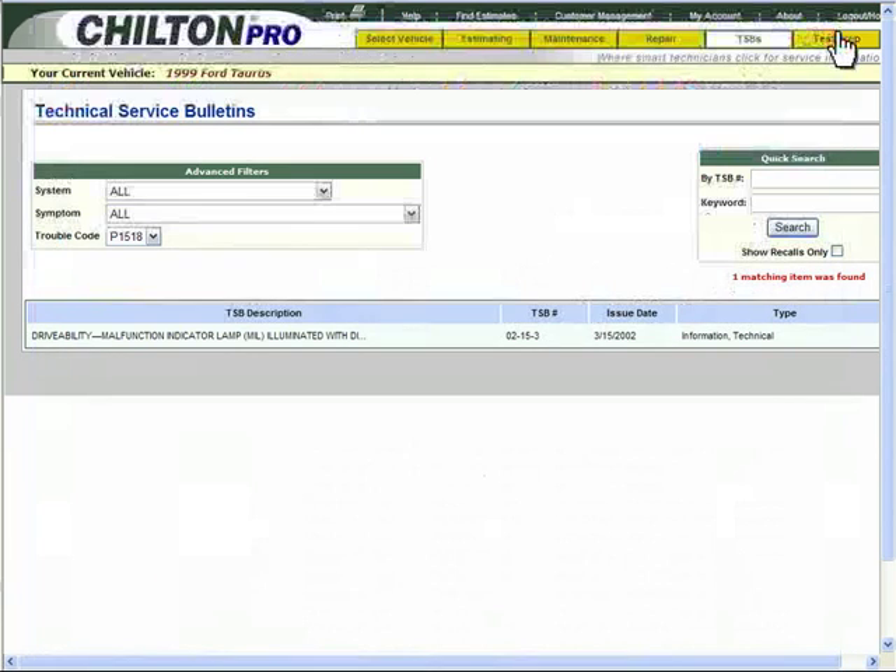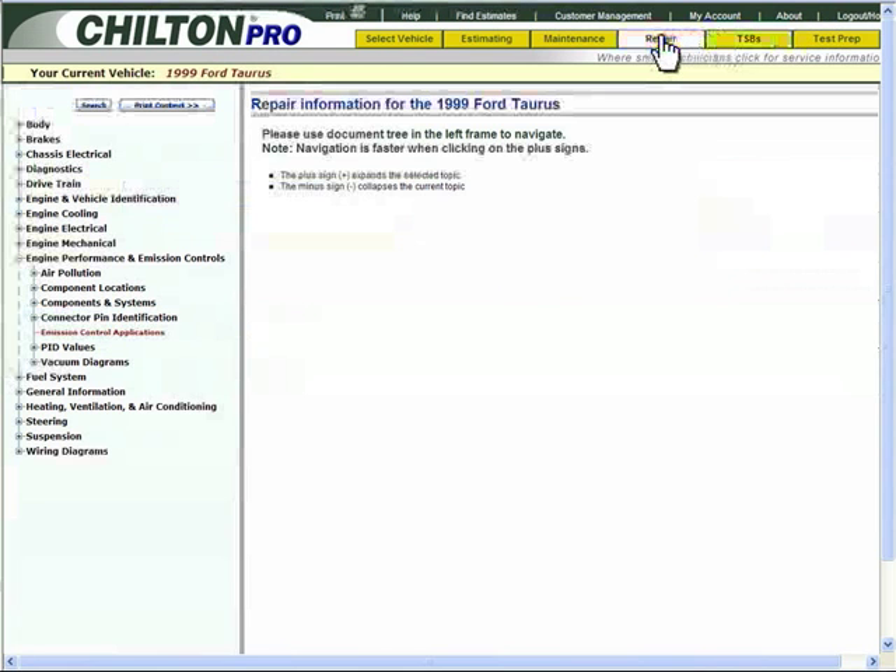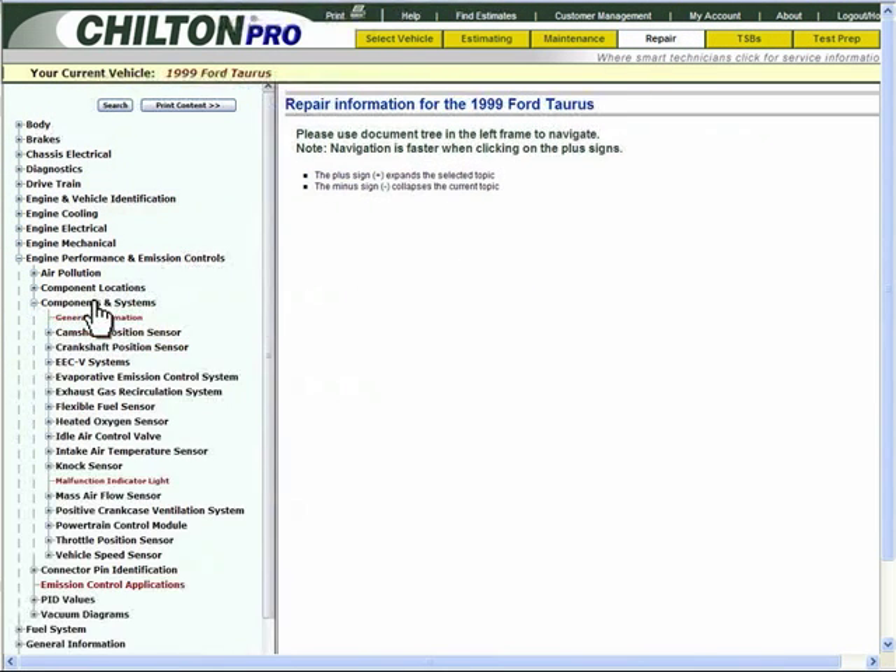To get more information on how the PCM affects the engine and to determine the best way to calibrate it, you return to the Repair tab. Chilton Pro now offers videos to help explain theory and operation of systems and components.